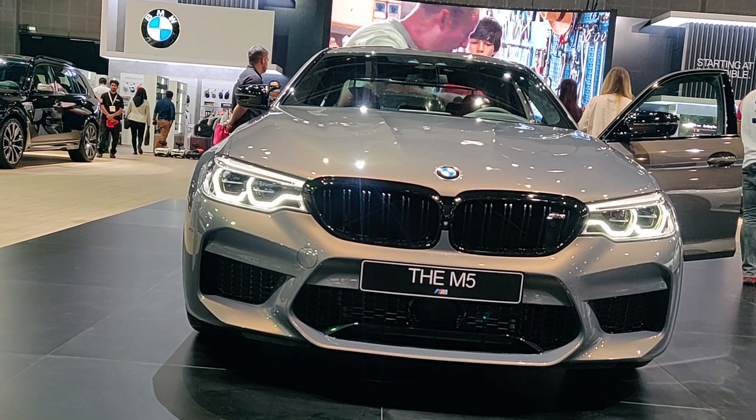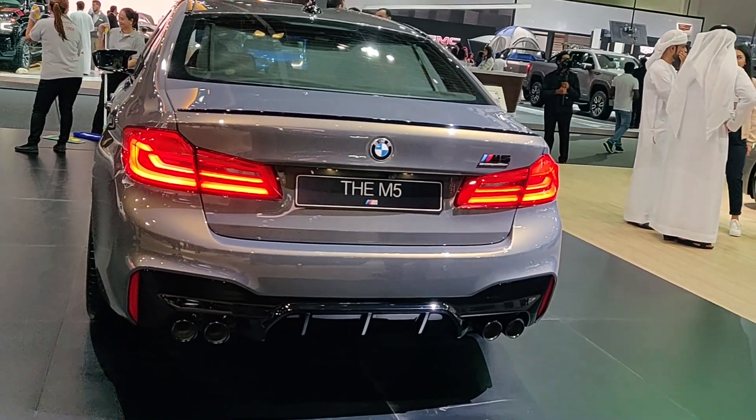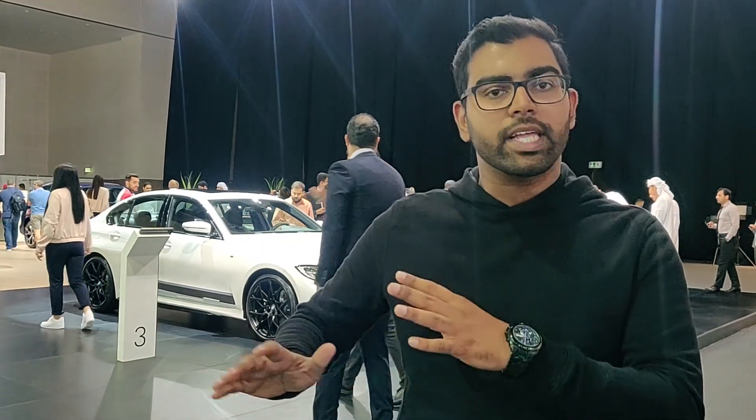This is the 2020 BMW M5. This is the all-wheel drive version. With all-wheel drive, we have a grip on the track.